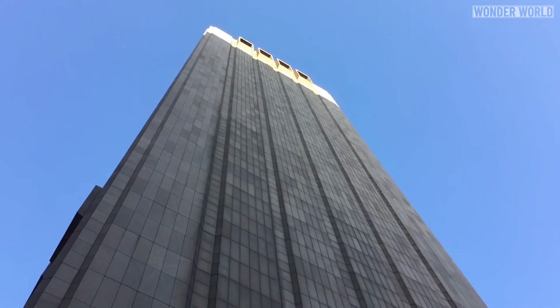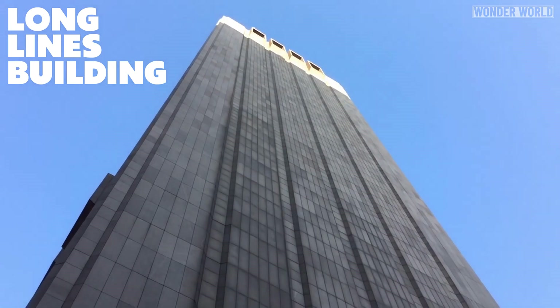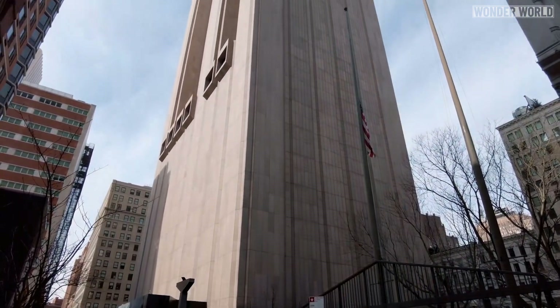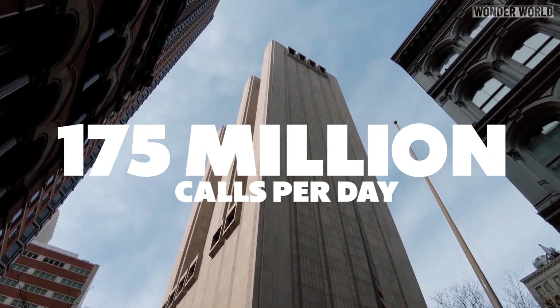Unofficially known as the Long Lines Building, from 1974 to 1999 it served as a gargantuan telephone switchboard for AT&T's long distance service. In its prime, it used to direct around 175 million calls per day.